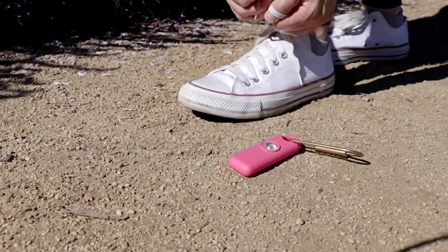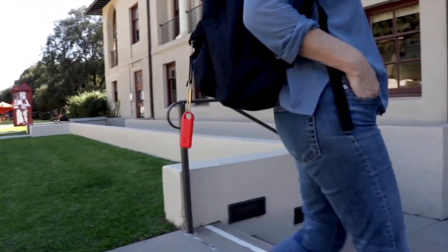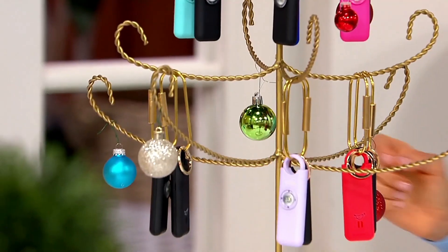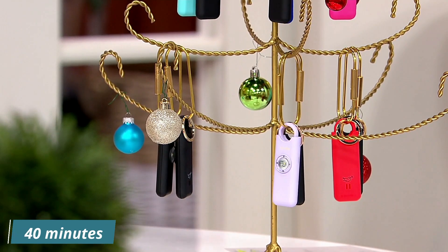Birdie's modern design is easy to use. To activate, remove the top pin. To deactivate, replace it. The alarm can be used multiple times. Batteries are replaceable and last 40 minutes.